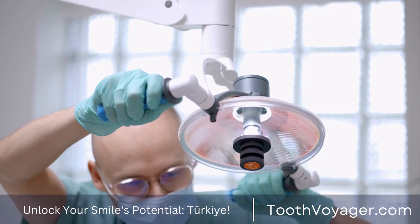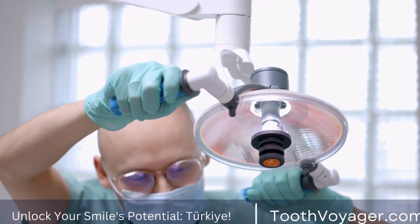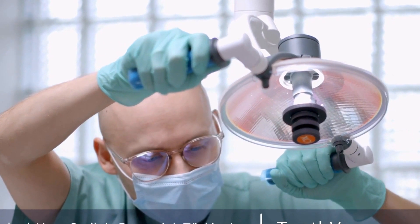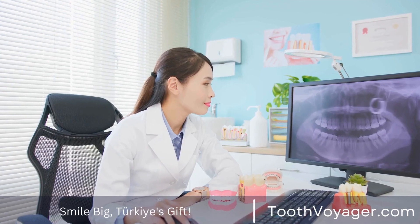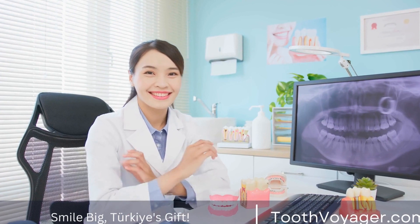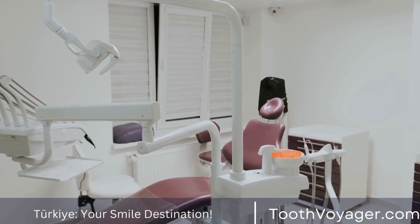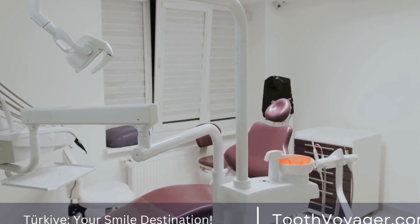Preparation. When the choice has been made to go ahead with dental veneers, the dentist can prepare the teeth by stripping a little of enamel off the surfaces. This procedure is vital for ensuring that the veneers are fitted well and do not look excessive or unnatural. The dentist then takes impressions of the teeth, which are then used to make the custom veneers.